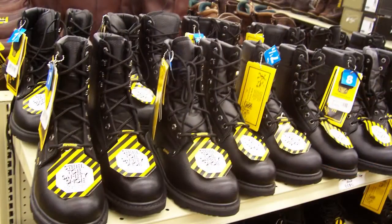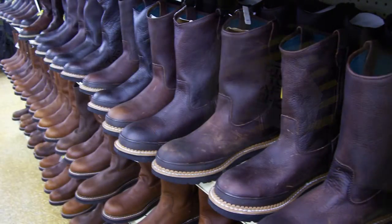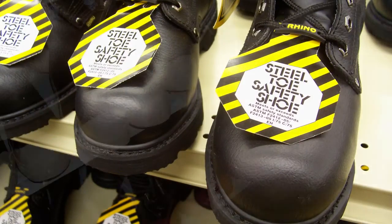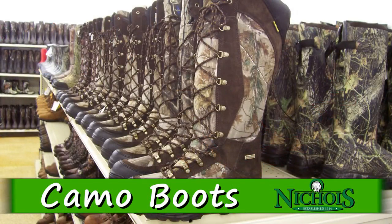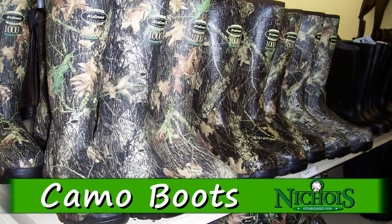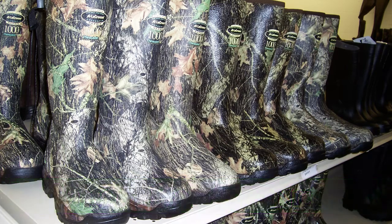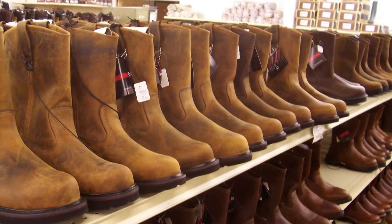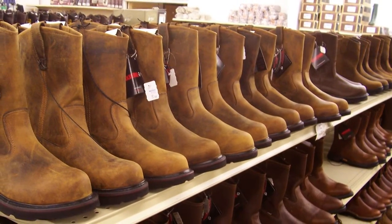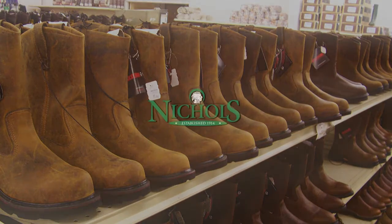We have everything from lace-ups and slip-ons, steel-toed boots and insulated rubber boots, boots for work or play. We've got camo boots too. Our inventory includes all the popular name brands at really great prices. Come see for yourself at your local Nichols stores.